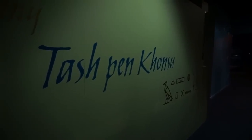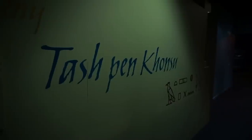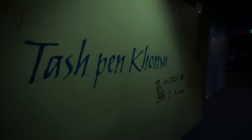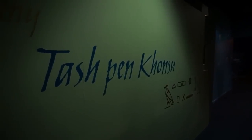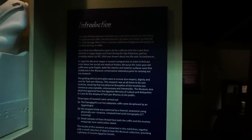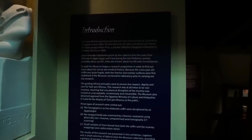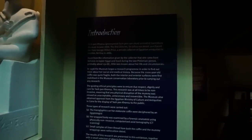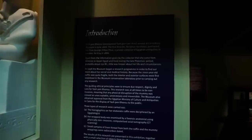Let's start our review of the Egyptian mummy by looking at the entrance. You can see the name of the mummy and the Egyptian characters for it. And before we enter, here's a description of how the mummy ended up here. It was purchased from George Hilton Price, a private collector of Egyptian antiquities in London, by the first director of the museum here at Canterbury. It was purchased in 1886 for 24 pounds. And in 1988, the mummy was transferred here to Christchurch in the museum.